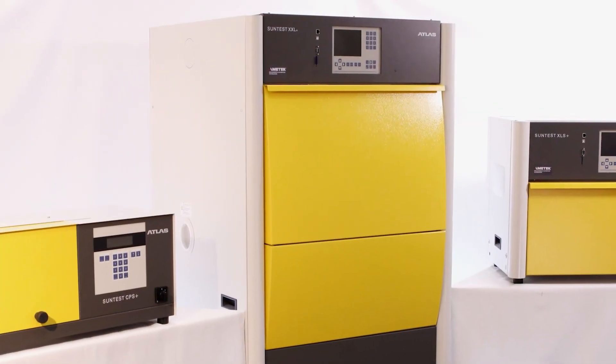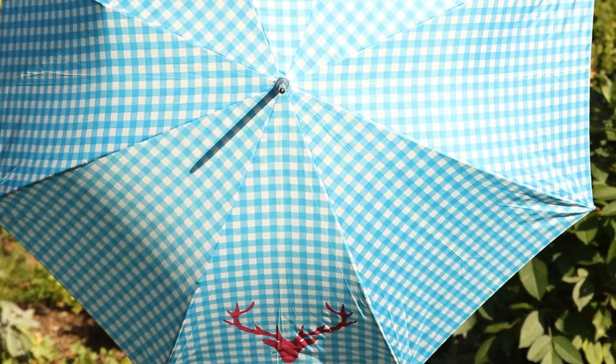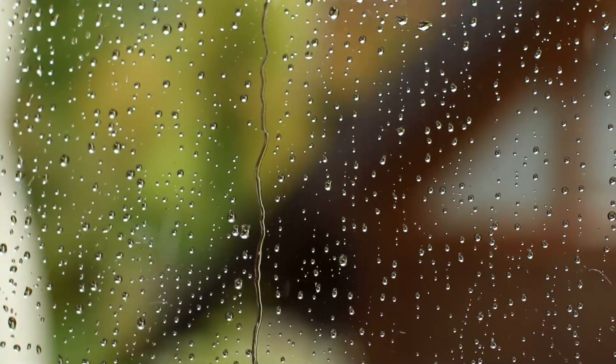With the Suntis XXL Xenon flatbed instrument, you may determine for yourself how long your product will last — in sun, rain, and heat.